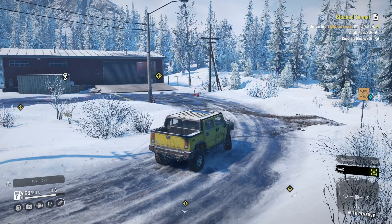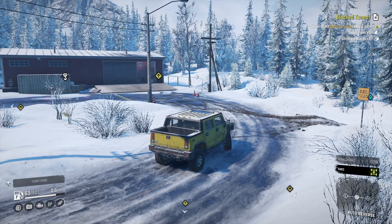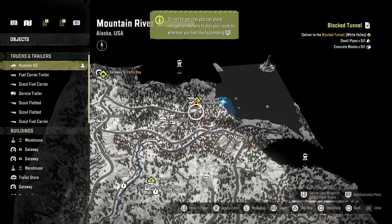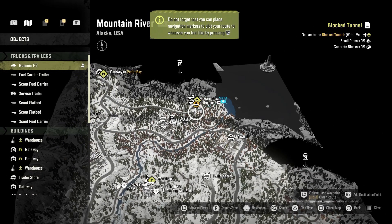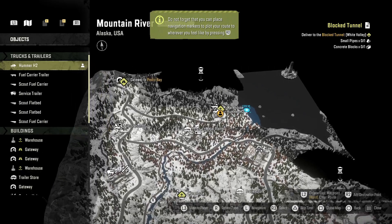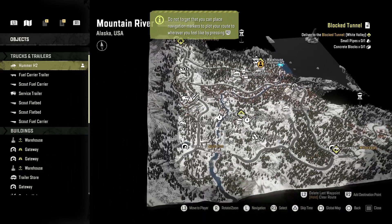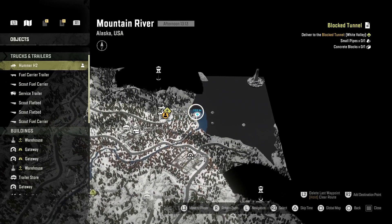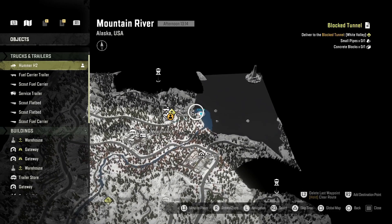The International Lodestar 1700 Raised Suspension Kit is in Mountain River, Alaska. We're facing north. Top left of the map is Pedro Bay, bottom left is North Point, and very top right is the lighthouse. Here's where we need to go — east of the warehouse.